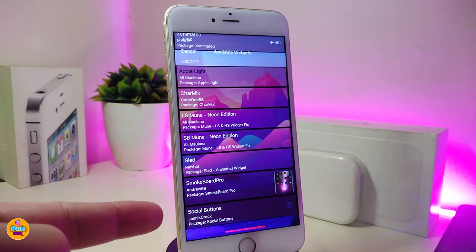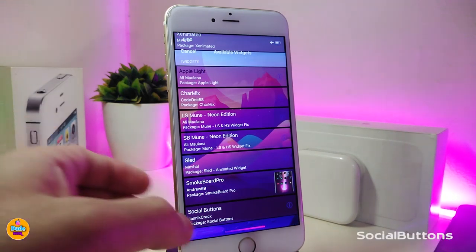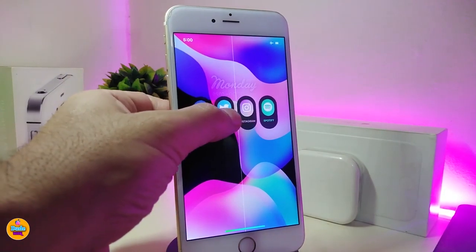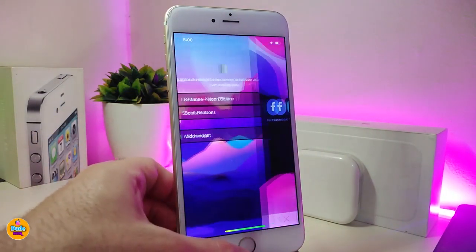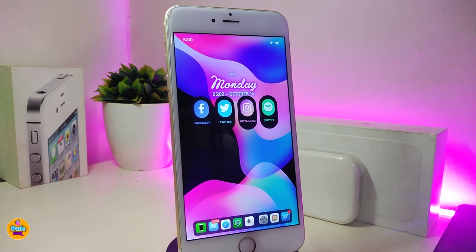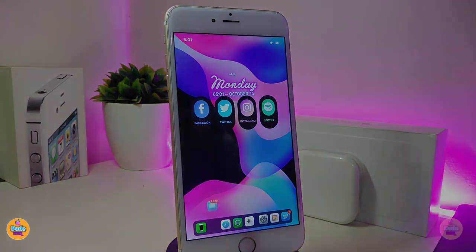Moving on to another new one — this one will be called Social Buns. This will bring nice and beautiful icons for all your social media. You can put this on your lock screen or home screen the way you like. This is how the widget will look once you download it on your jailbroken device. It works for both the home screen and lock screen. Of course you need to use Xen HTML in order to place it anywhere you'd like. Go ahead and download Social Bones.